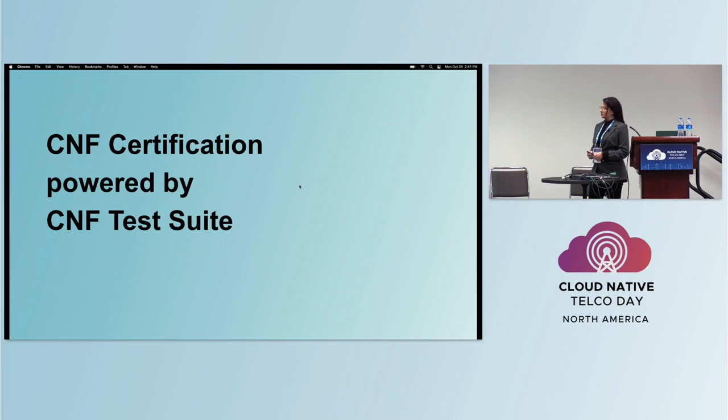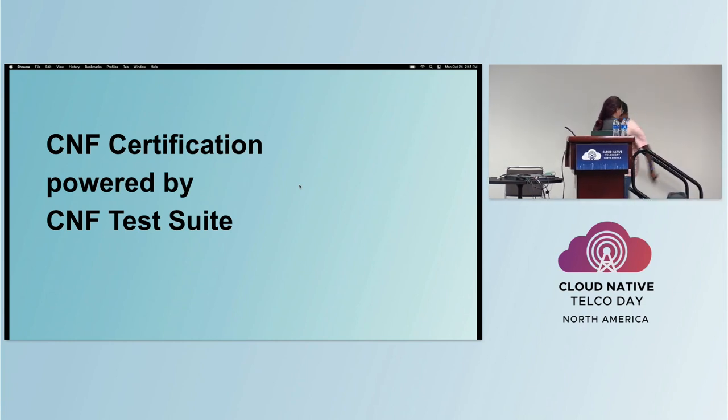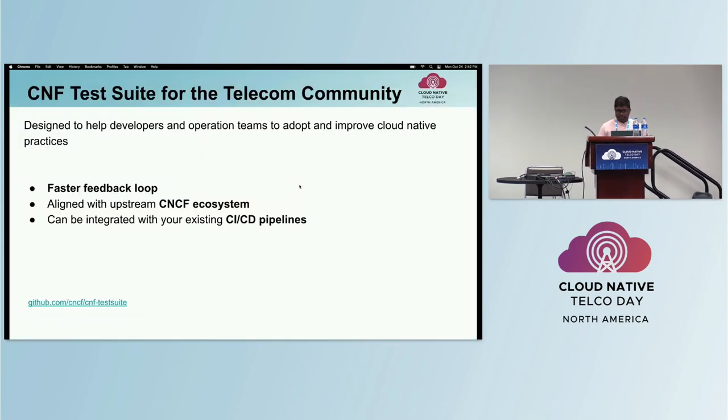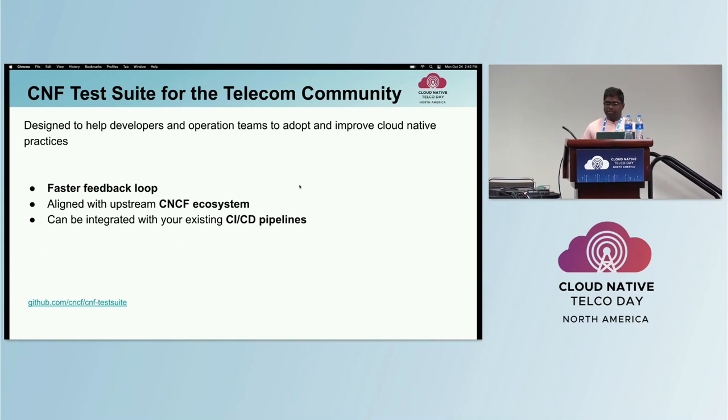Please welcome Akash to the stage to talk about the CNF test suite. The CNF test suite is designed to help developers and ops teams by codifying best practices that are part of the CNF Certification Program. It helps you stay aligned with the cloud native ecosystem, various concepts and projects, and it also has a fast execution time. If you use this in your CI pipeline, that is supported and you can have faster feedback loops for your development and pre-production checks.